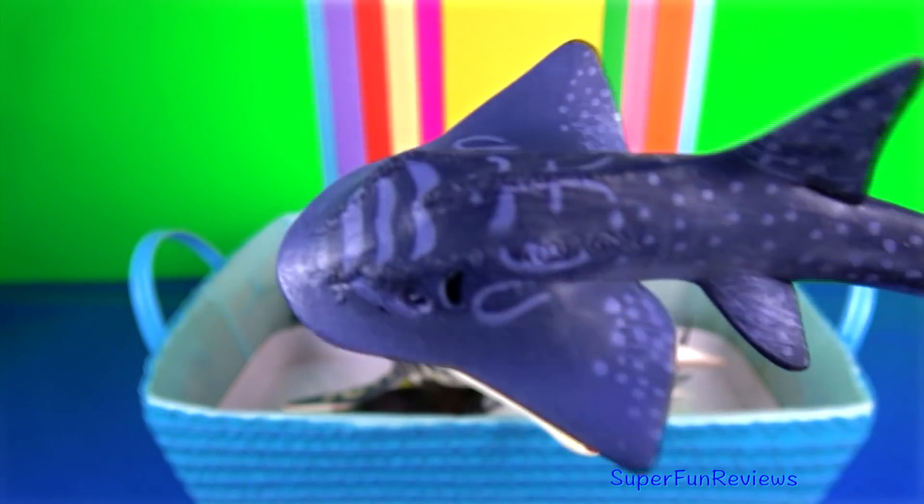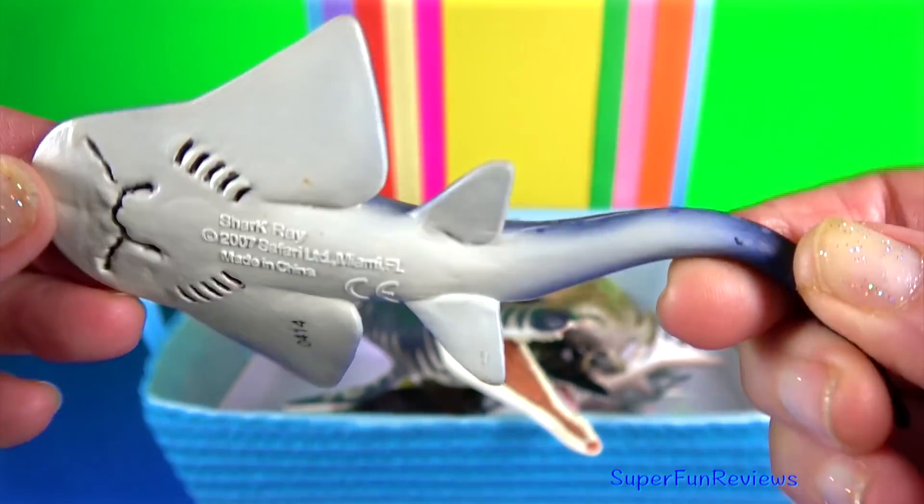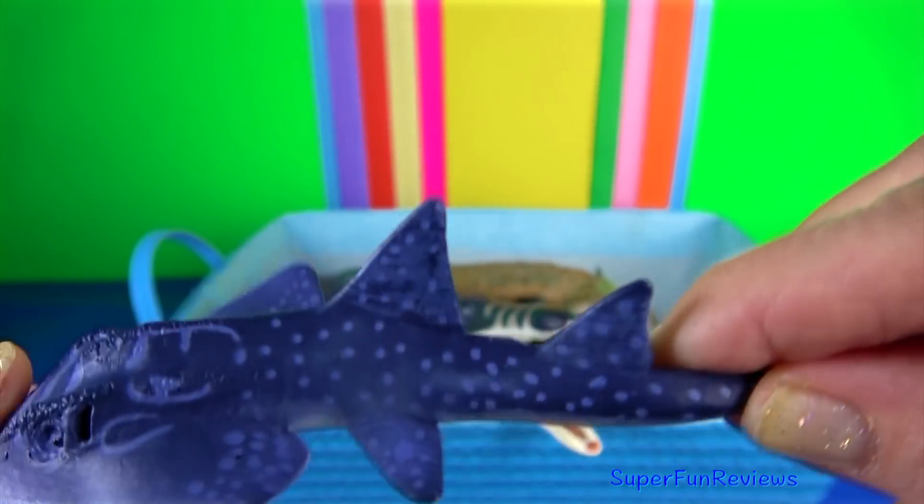Shark ray, also known as bowmouth guitarfish and mudskate.